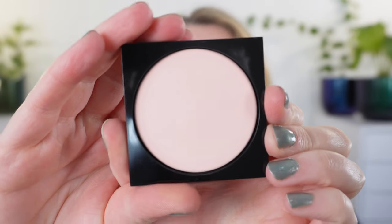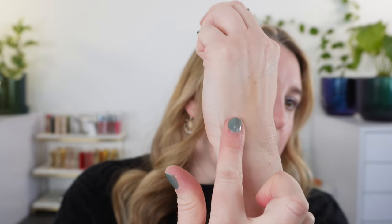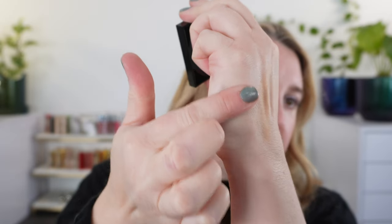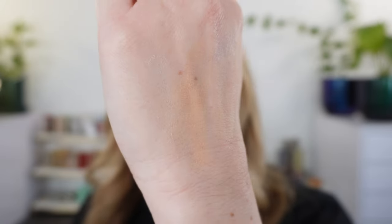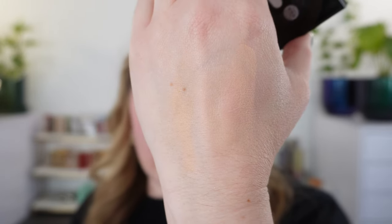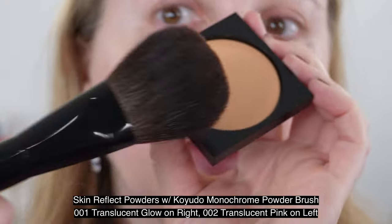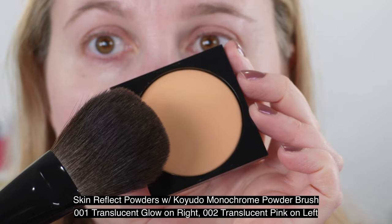Then we have the other shade in the Skin Reflect Setting Powder — this is 002 Translucent Pink. You can see that very little powder comes up at once, but it's still plenty to swatch. This is why I say this is great for people who don't love powders: you're getting the effect of powder on the skin, the mattification and setting process, but without a traditional powdery dust. So these are the three powders, and let's take a look at some demos on the face. All three have six and a half grams of product and are made in Italy.